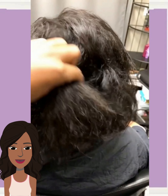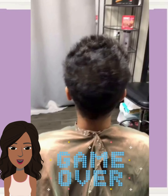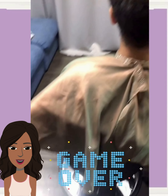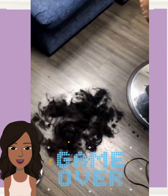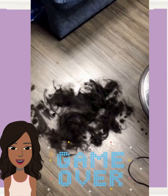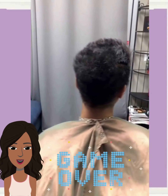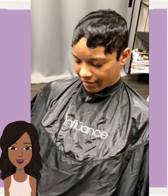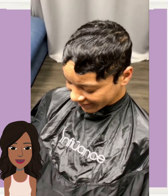And then we move into another hair transformation — another big chop into a pixie style. Beautiful, all black with the face framing waves.